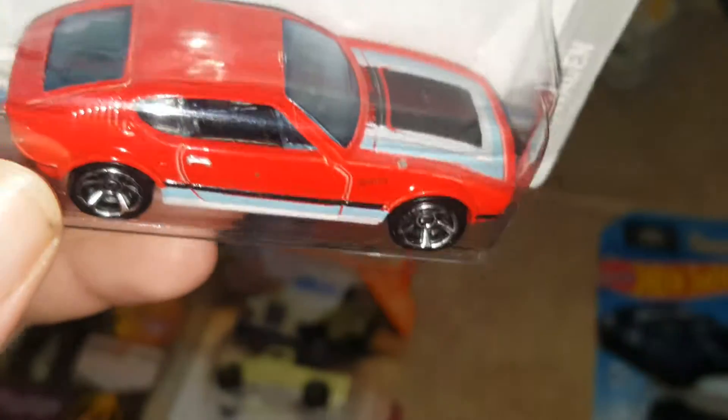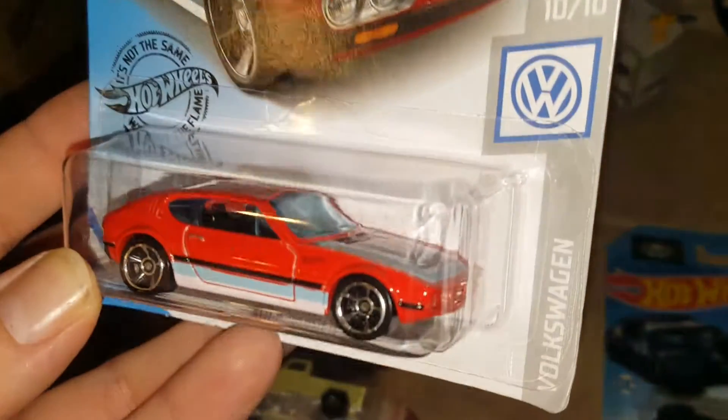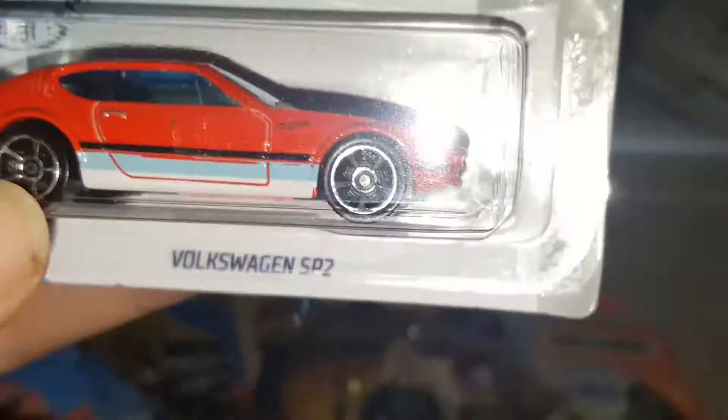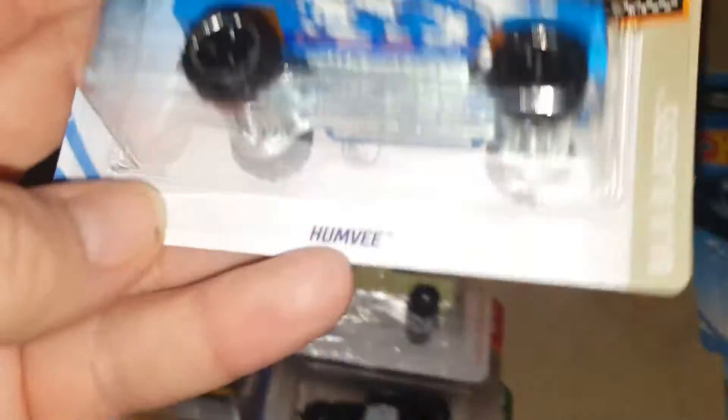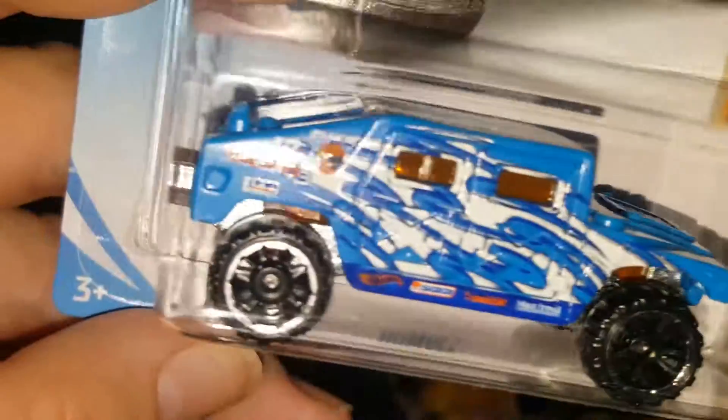Here's a Volkswagen SP2 in a different color. I'm not too sure if I already have this specific color — red with light blue, white, and black. If I do have it, it's okay — got two of them now.